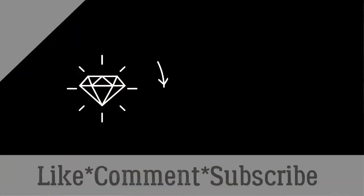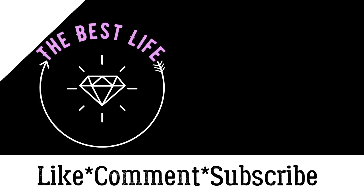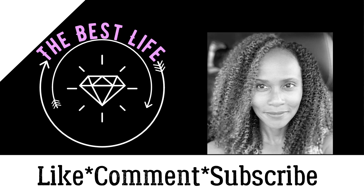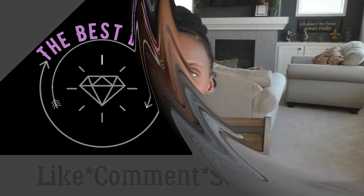Make sure you hit that subscribe button and tap that notification bell so you don't miss out on my uploads. Today I'm trying out these Boogie Wipes — I like saying that, Boogie Wipes.